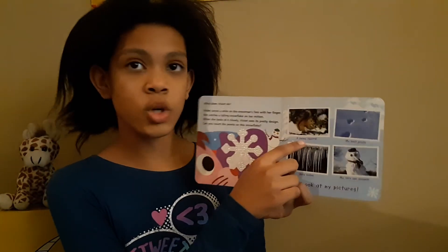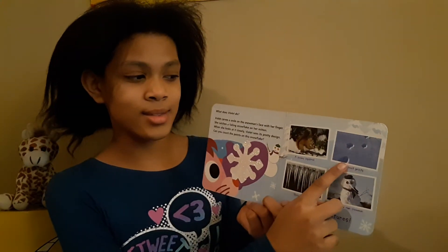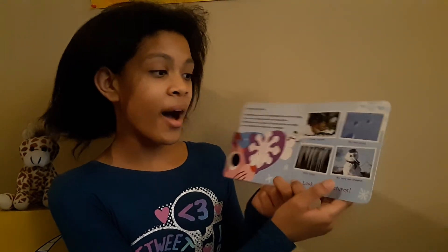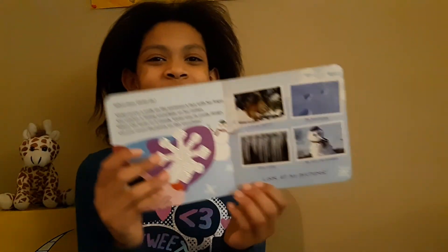A snowy squirrel. My boot prints. Shiny icicles. My very own snowman. Look at my pictures.